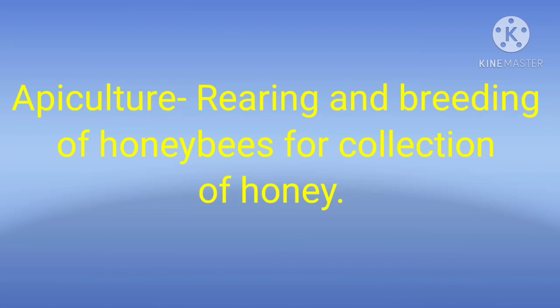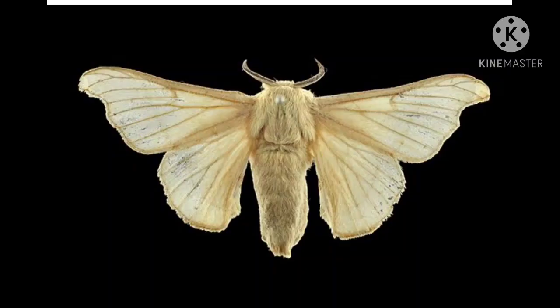Now there is an important term: apiculture. Apiculture is when we collect honey by breeding and rearing bees. That process is called apiculture. You should remember that apiculture is the process of collecting honey by keeping and breeding honeybees.